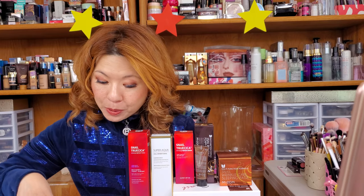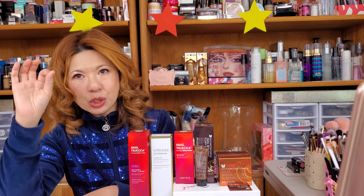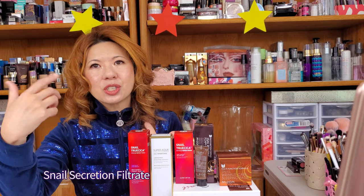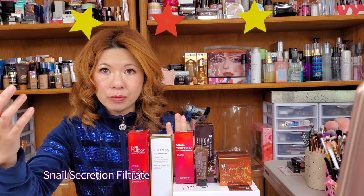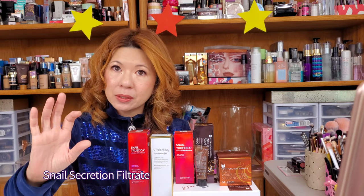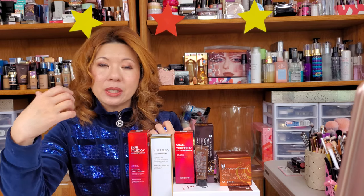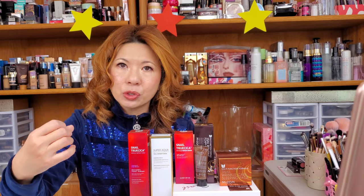First of all, snail mucin — I know it sounds really gross — but it is an excretion from the snail, and it is also called SSF, the snail secretion filtrate. So if you see SSF, you'll know this is actually just snail mucin. It's naturally created by the snail to protect themselves, and it is a substance that a snail will excrete when the snail is under stress.